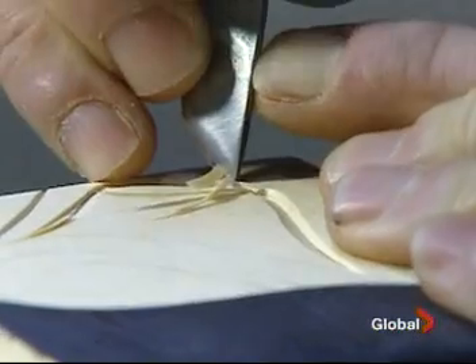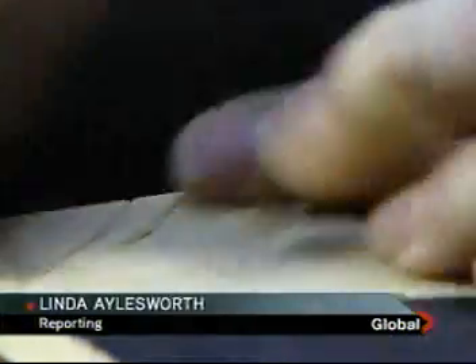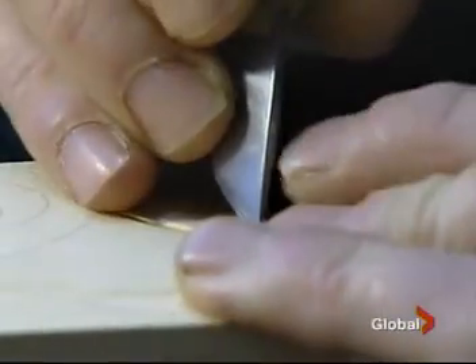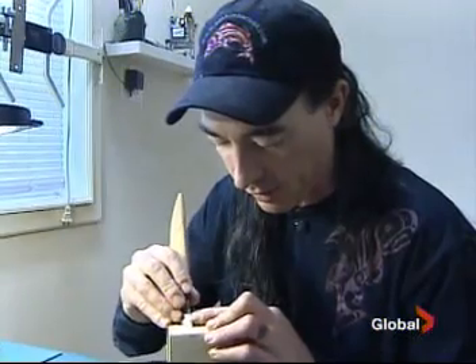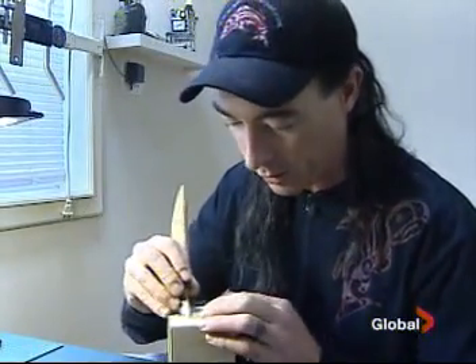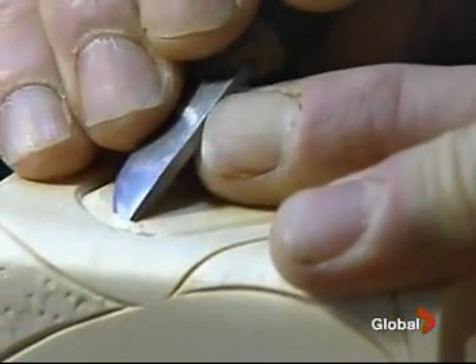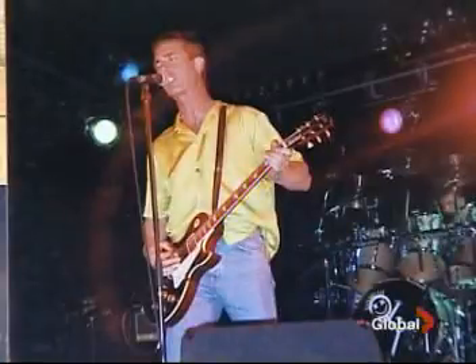To say James Michaels loves to carve is an understatement — more like he lives and breathes it. "You're exposing the wood for the first time in its life, and it's almost like an honour to be the one to do that." It started as a hobby, back when he was a talented but struggling musician.